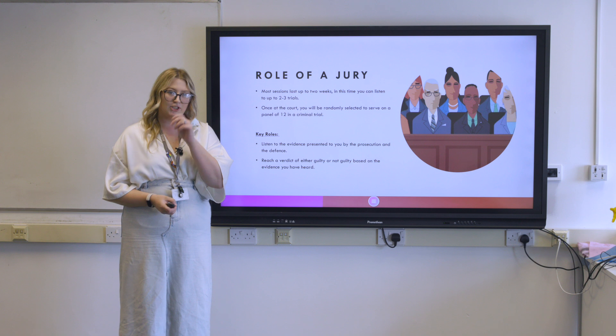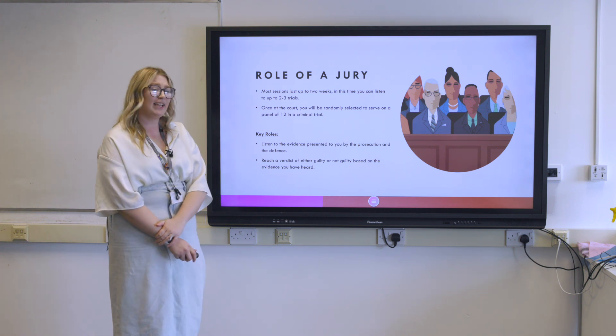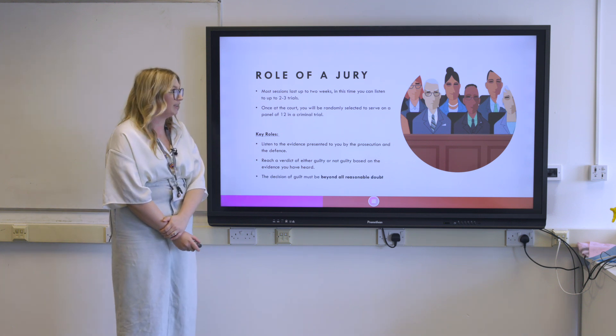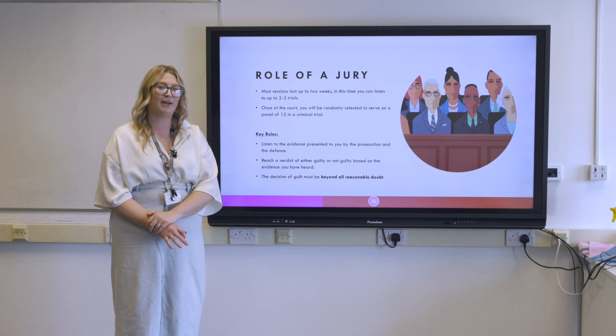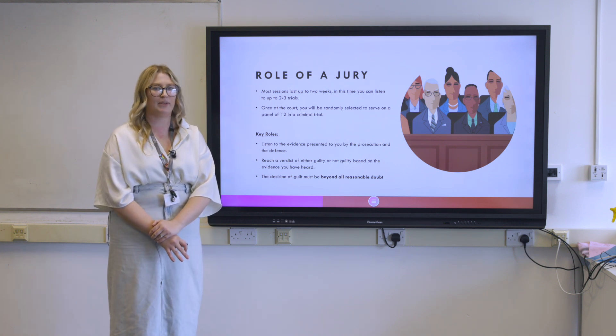You're then required to reach a verdict of either guilty or not guilty based on the evidence you have heard. If you're going to return a decision of guilty, it has to be beyond reasonable doubt — meaning there must be no doubt in your mind that this individual is guilty of the crime they have been accused of.